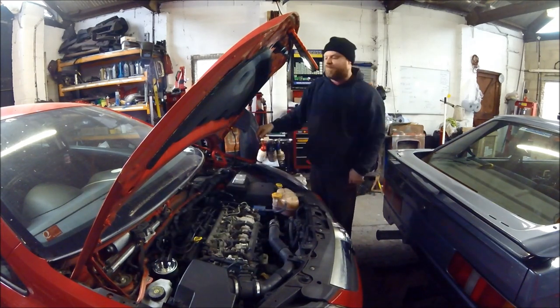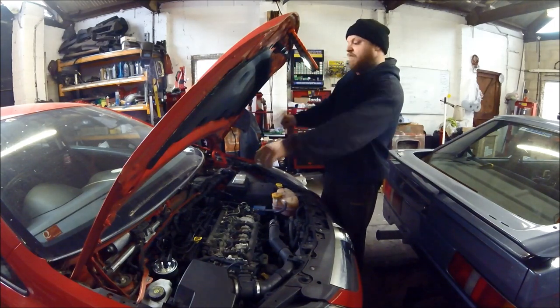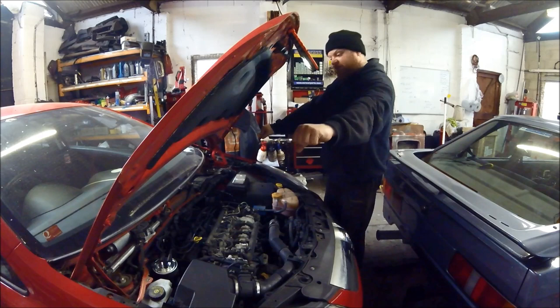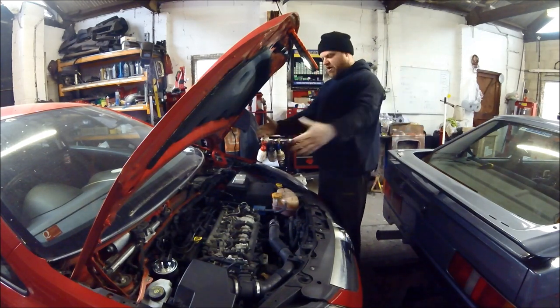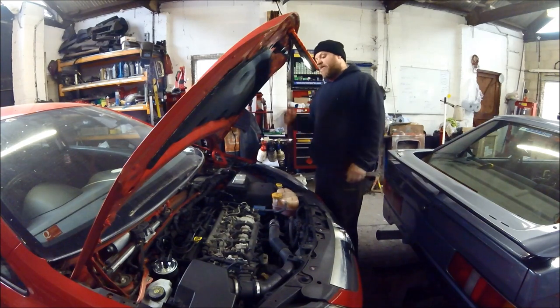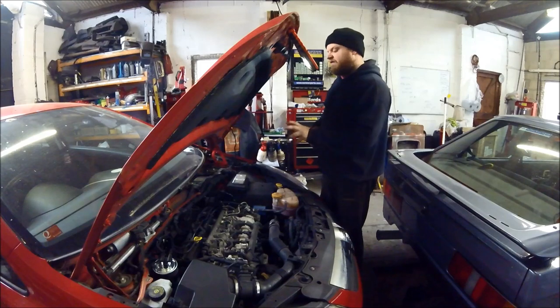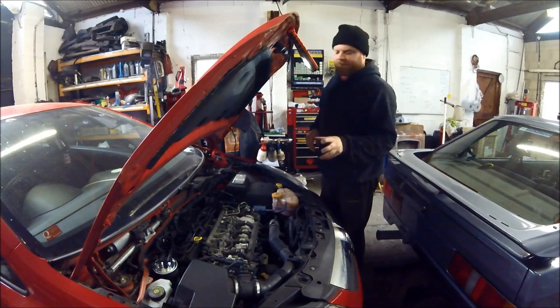You undo the six bolts, pull the washer pipe out, disconnect it, and slot that out — and it opens up your entire engine bay so you can get to this job. Now basically what you've got to do: the EGR valve has an EGR cooler on the back of it with water going around it, so you have to drop some of the coolant.